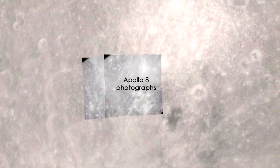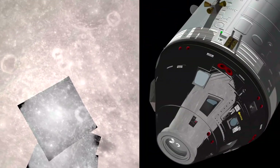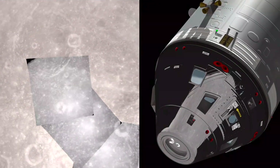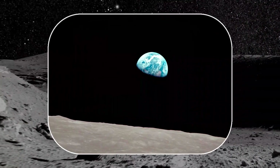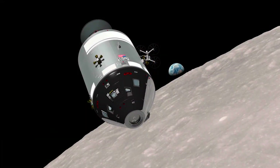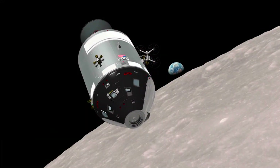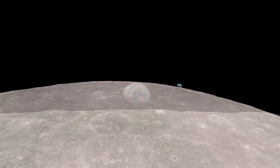These photographs, matched with LRO's high-resolution terrain maps, show that Borman was still turning Apollo 8 when the Earth appeared. It was only because of the timing of this rotation that the Earthrise, which had happened on Apollo 8's three previous orbits but was unseen by the astronauts, now came into view in Bill Anders' side window.